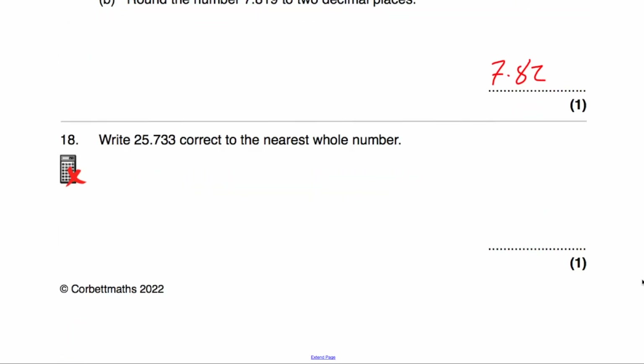Question number 18 says to round 25.733 to the nearest whole number. It's either going to be 25 or 26, and you can see it's closer to 26. We could also look at the first decimal place — it's a 7, so we round up. The answer would be 26.